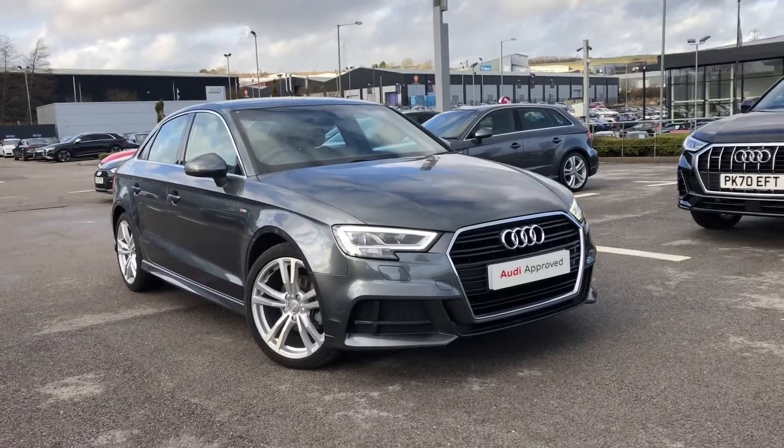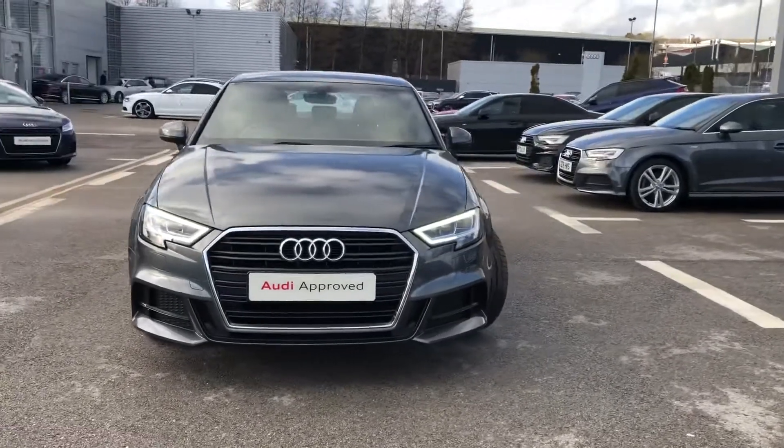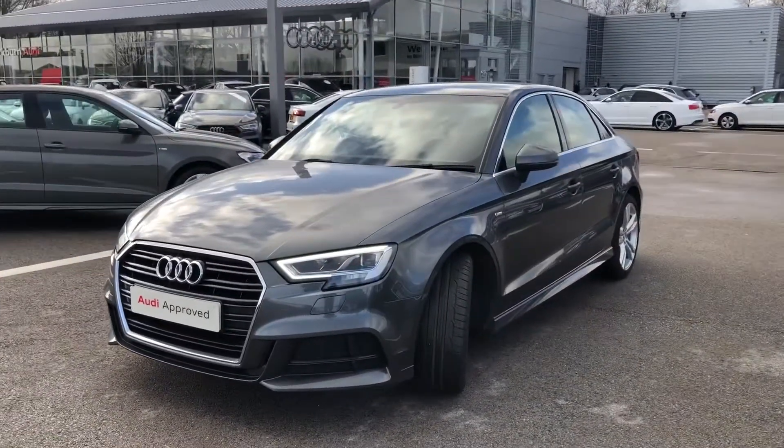Hi and welcome to Blackburn Audi. My name's Fiona and today I'm really excited to show you this really stunning A3 Saloon S-Line finished in the amazing Daytona Grey Pearl Effect paint.